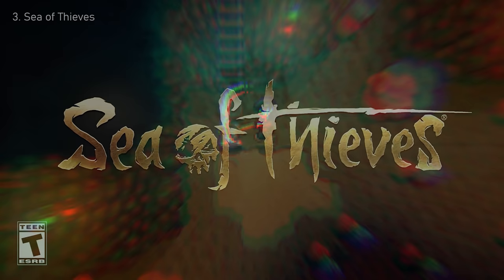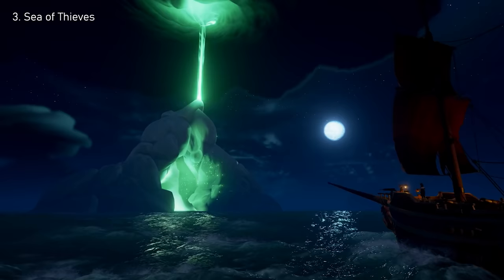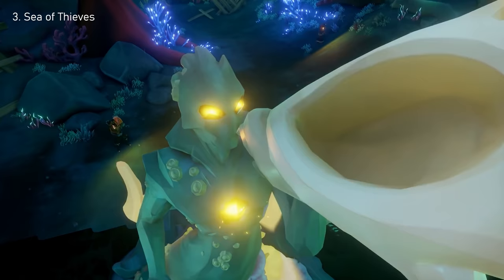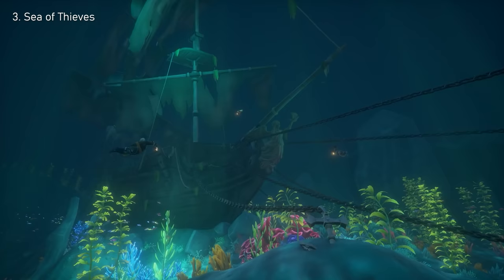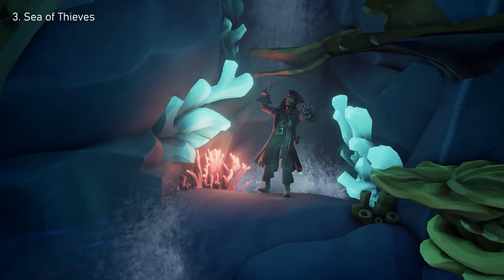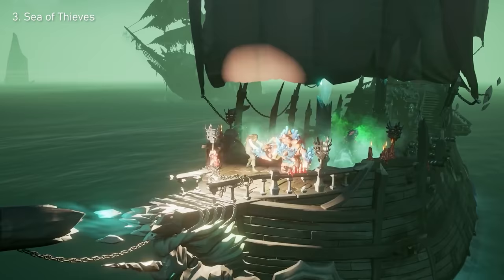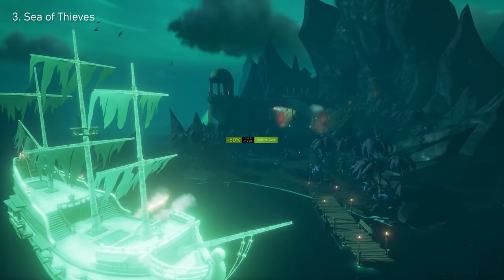Number 3: Sea of Thieves. Ever thought about what it might be like to be a pirate? You'll essentially own your own ship, take down others using your cannons, and hoard any loot you find. There are also bosses that spawn completely randomly, meaning you should be ready for absolutely anything. With some pretty cool updates just around the corner, it's a good time to pick up Sea of Thieves — and with that 50% off sale, it's now $21.